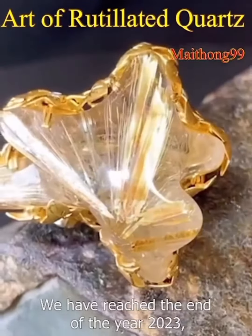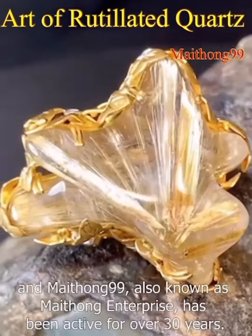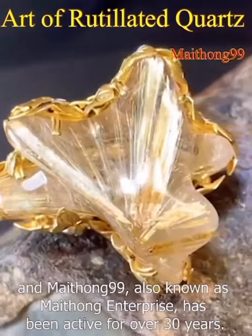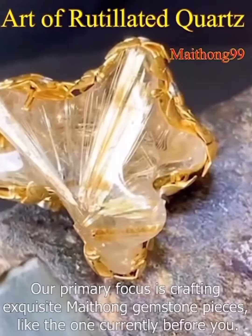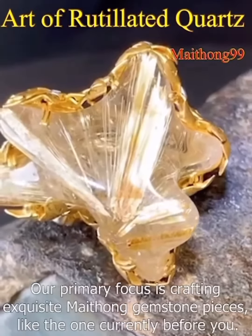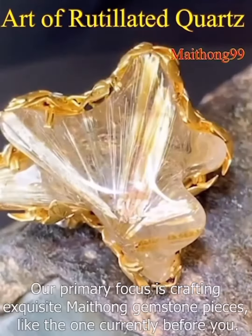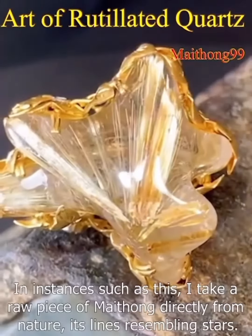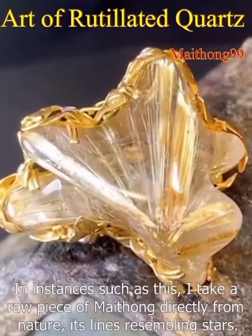We have reached the end of the year 2023, and Mithong 99, also known as Mithong Enterprise, has been active for over 30 years. Our primary focus is crafting exquisite Mithong gemstone pieces, like the one currently before you. In instances such as this, I take a raw piece of Mithong directly from nature, its lines resembling stars.